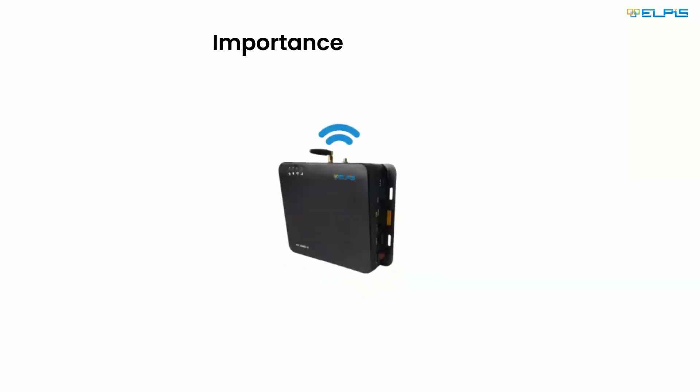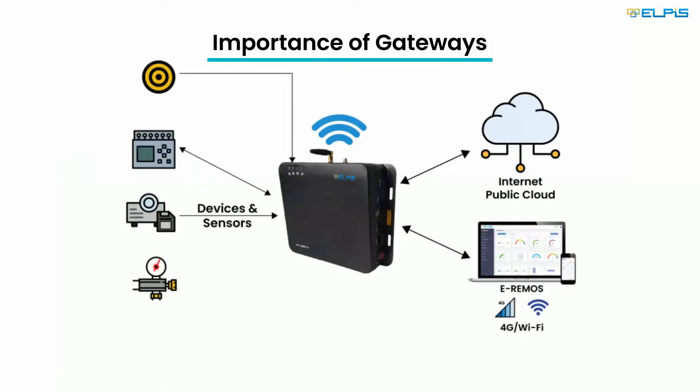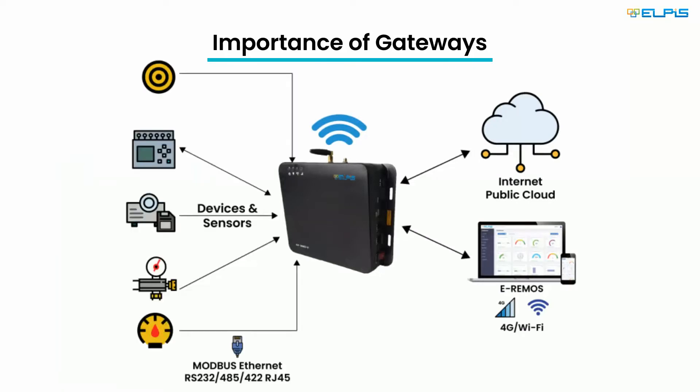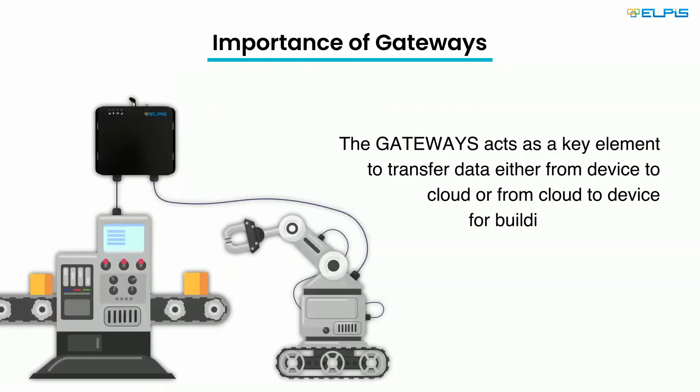Gateways act as a key element to transfer data either from device to cloud or from cloud to the device, in building a robust IoT system for optimal data collection, enabling prompt actions and predictive analytics.